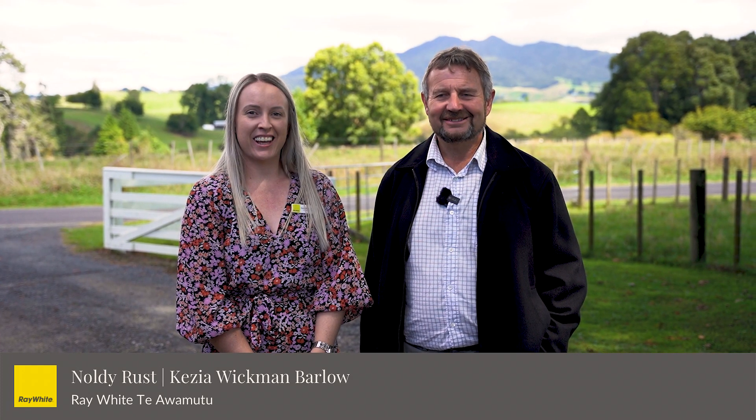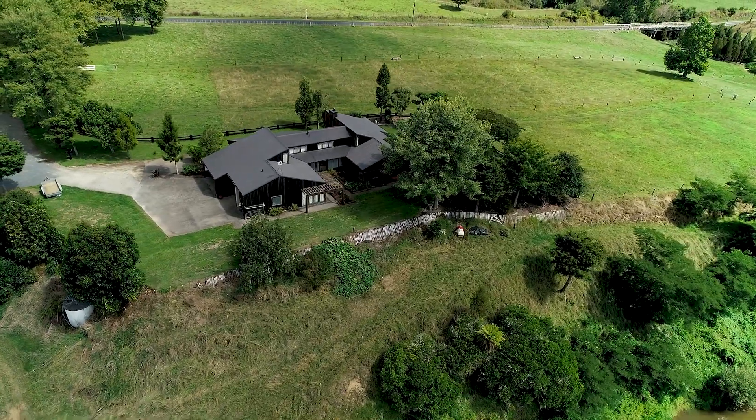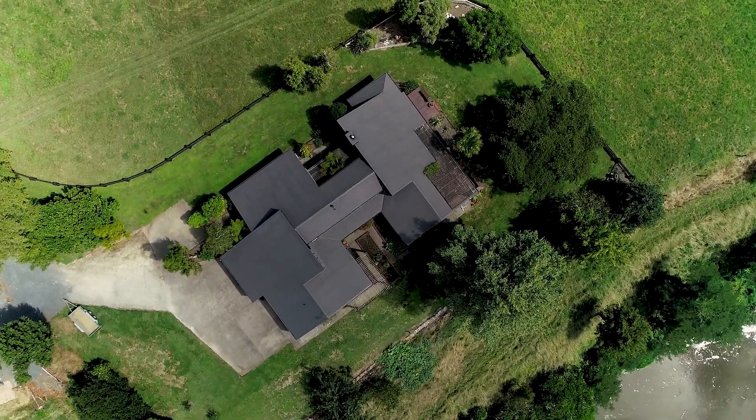Hi, I'm Noldie. And I'm Kezia. We're proud to introduce to you today 112 O'Shea Road, a brand new listing. Three hectares of land, close to Parongia Village, with an architecturally designed 150 square metre shed. Please, come and have a look with us.